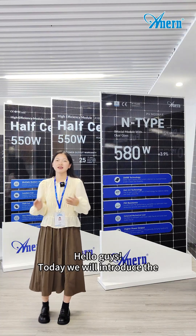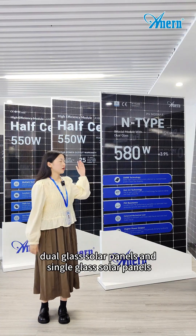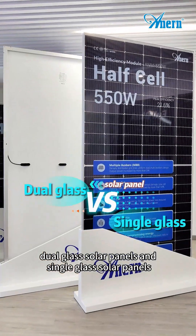Hello guys, today we will introduce the dual glass solar panels and the single glass solar panels.